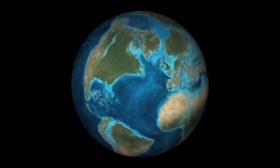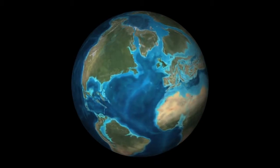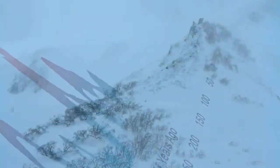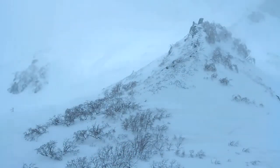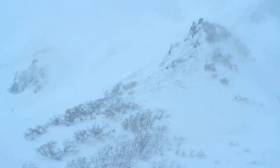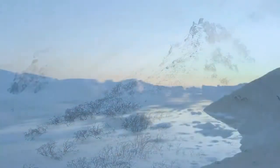To find out where Earth might be headed, scientists are drilling down into the ice and scouring ancient sea beds for evidence of past climate change. What are they learning about the fate of our planet, a thousand years into the future, and even beyond?